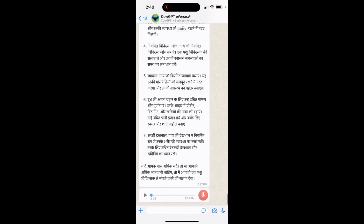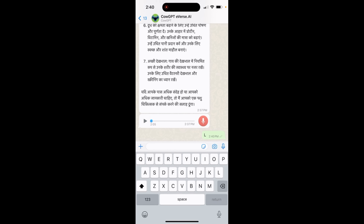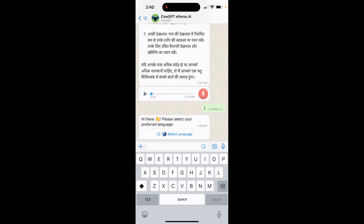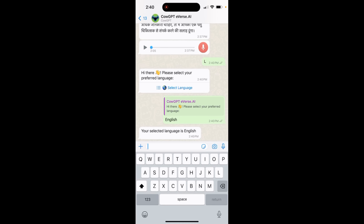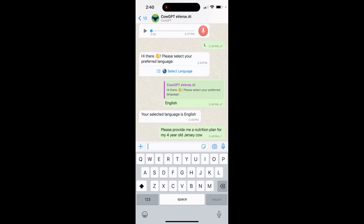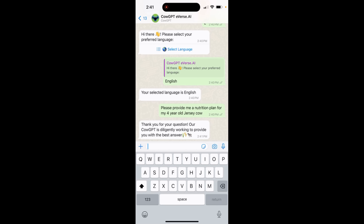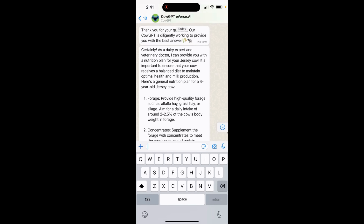There are multiple ways to communicate on WhatsApp. I start by typing 'L', which is for changing the language. I choose English to start with. Then I type in whatever question I want — for example, I will say please provide me a nutrition plan for a four-year-old Jersey cow, and I'm going to get a response meant for all four-year-old Jersey cows.